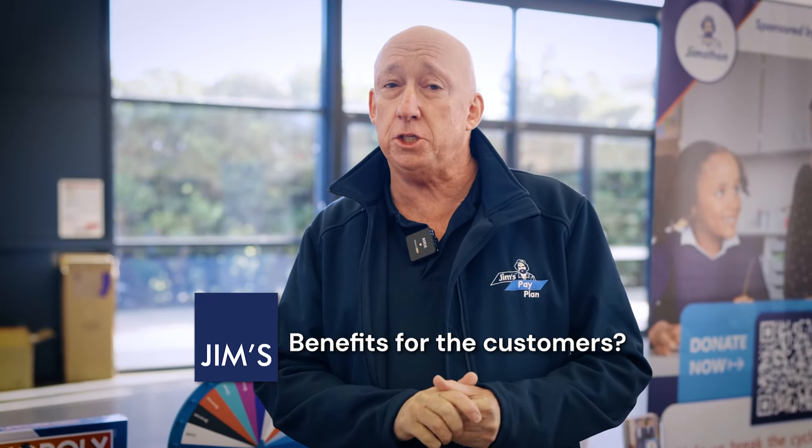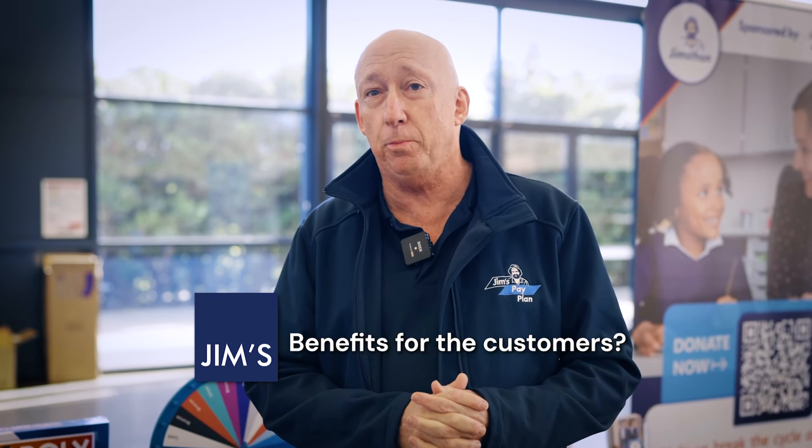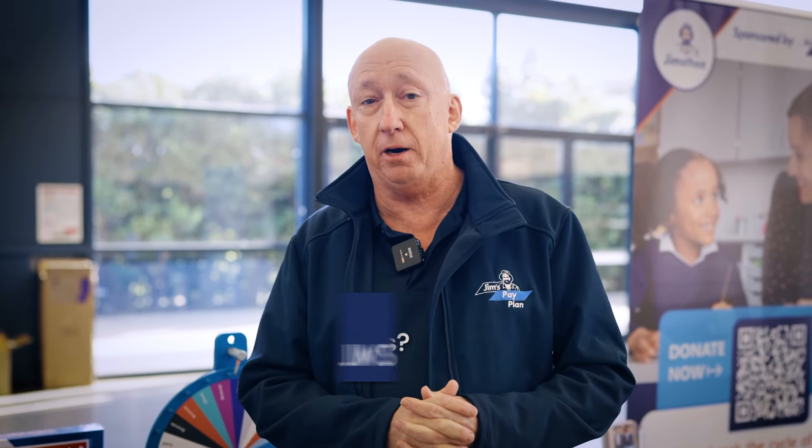36% of Australia's homeowners want to use a flexible payment option when they get something done around home. Jim's Pay Plan was built by Jim's to solve that problem, so franchisees win more work and customers get the stuff that they want done now.